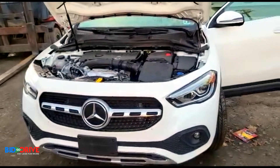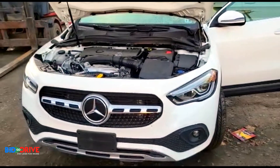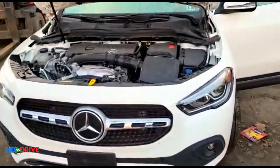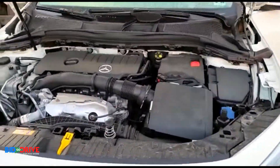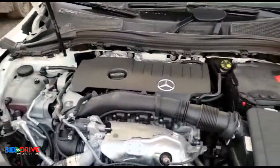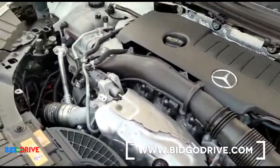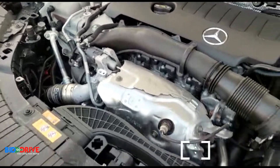Right now you're looking at a 2021 Mercedes-Benz GLA 250. This is a freshwater flood damage vehicle. I'd like to show you under the hood first — no corrosion, no rust.